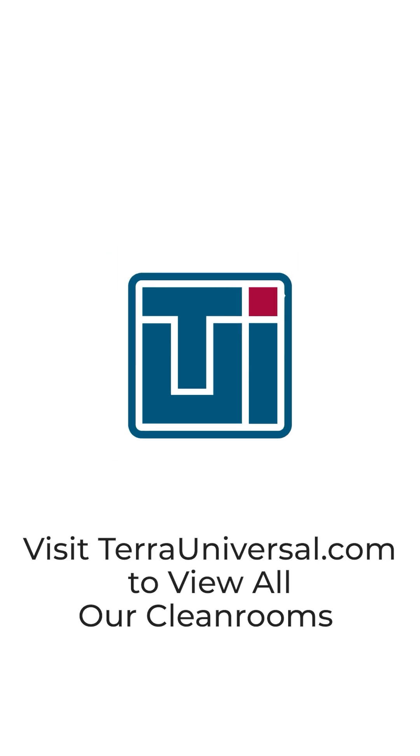Browse and shop online at terouniversal.com, or contact us via phone, web chat, or email for help finding the perfect solution for your unique needs.